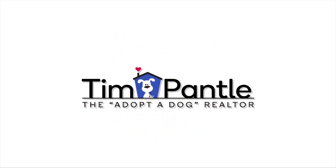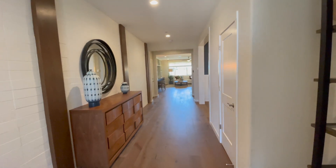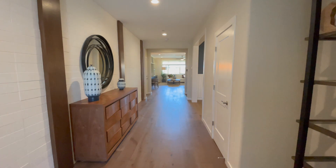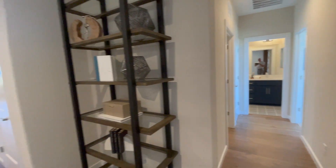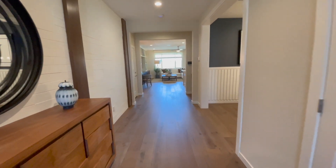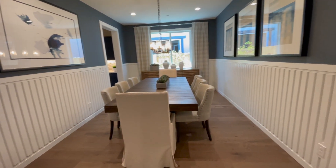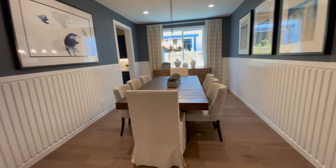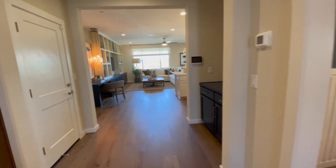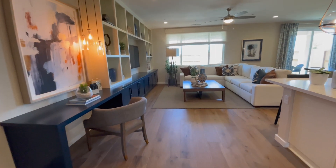As you first come in, off to the right is a bathroom, a bedroom, and the laundry room — we'll come back and check that out later. And as you come in here, here is your formal dining room, and then we come into the great room concept.